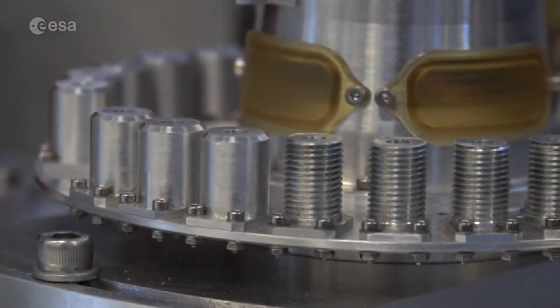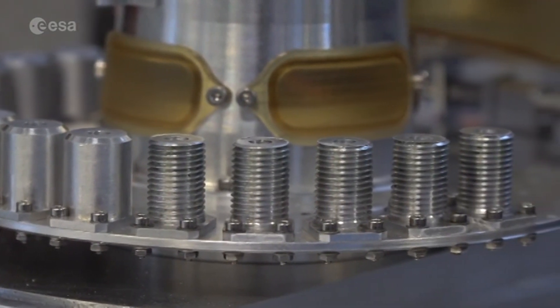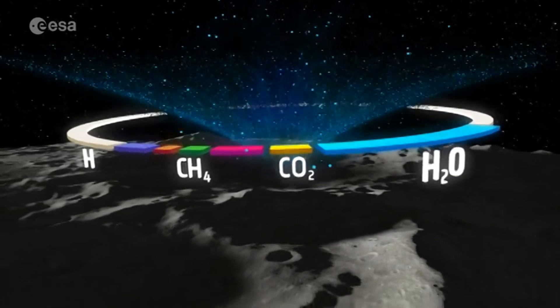The Prospect drill, Proceed, contains a mini-scientific lab, Prospa, packed with European and Russian sensors, and will drill the moon's surface looking for regolith and frozen water.